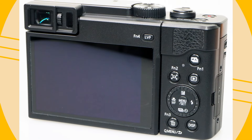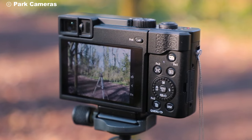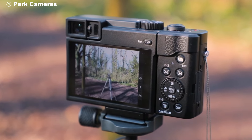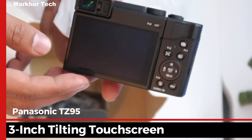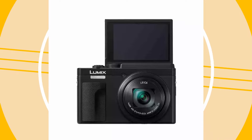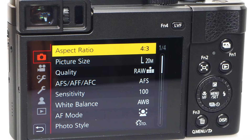Let's not forget the viewfinder and display. The TZ95 includes an electronic viewfinder, which can be a big help in bright outdoor settings where glare makes it hard to see the screen. You also get a 3-inch tilting touchscreen, useful for getting creative angles or shooting selfies. The touchscreen makes navigating the camera's menus quick and intuitive.